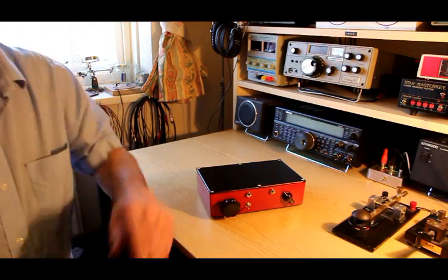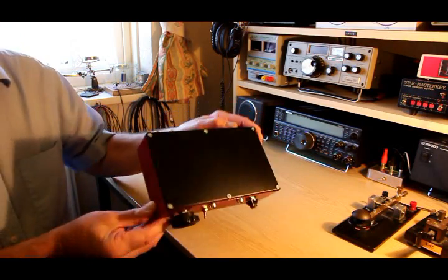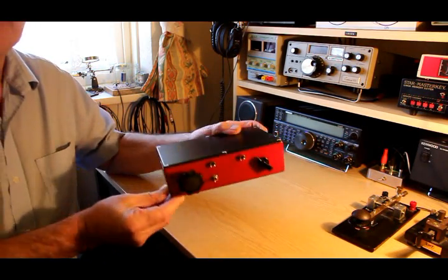But every time we reached out to adjust the receiver, of course, the capacitance changed the frequency a little bit and it sounded pretty crummy. So we just got hold of a couple of really good die-cast boxes that were quite cheap. The next stage, of course, was to get it in a box. And here it is.